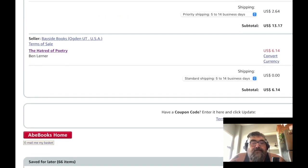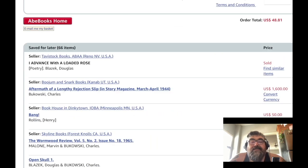I wanted to show you guys some other stuff. Right here — $1,600 for Bukowski's 'Aftermath of a Lengthy Rejection Slip' in Story Magazine, March-April 1944. Let's see if they actually have a picture. That's one thing I hate about this site — they don't have images of anything, usually.